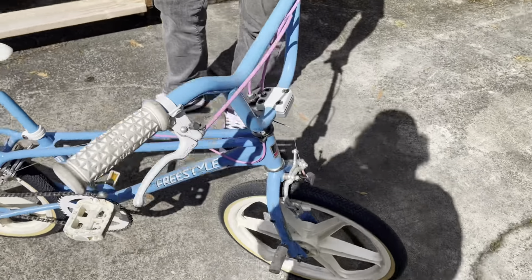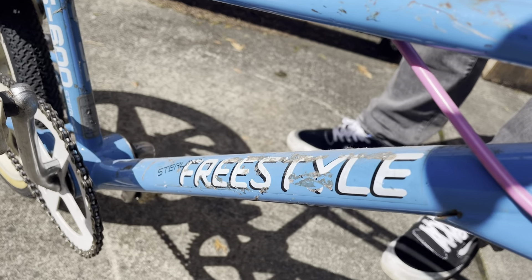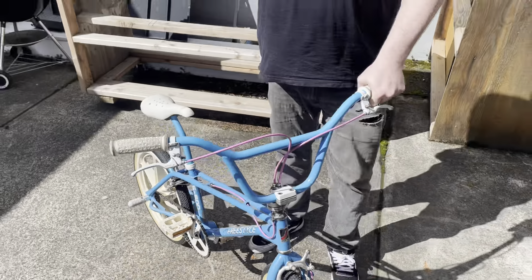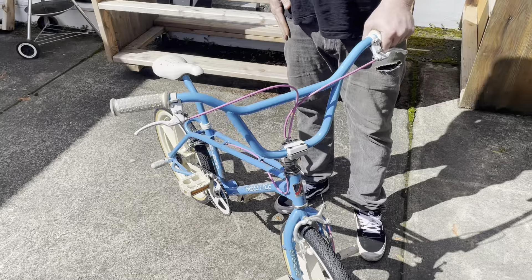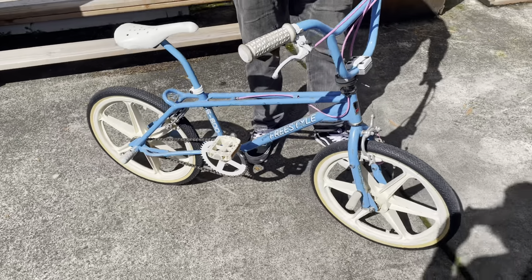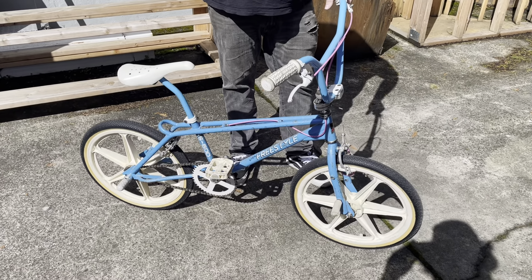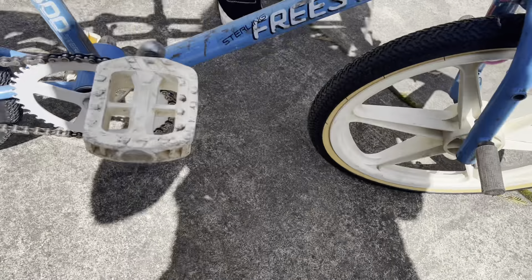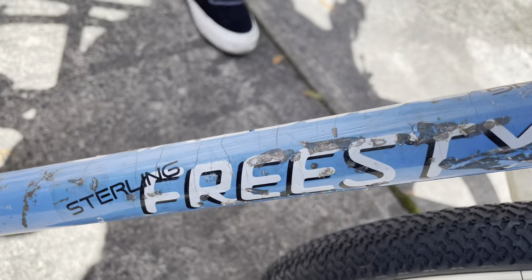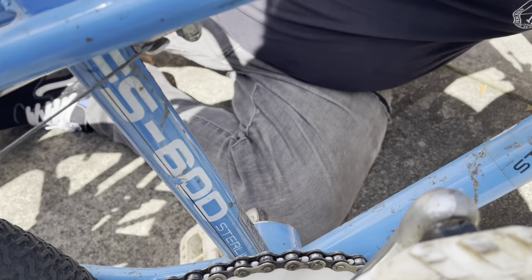I figured I would start off with my first freestyle bike. This isn't technically my first freestyle bike — I broke it and destroyed it — but I rebuilt my first freestyle bike years back. It took me forever to find everything, but this is what my first freestyle bike pretty much looked like on day one of having it.